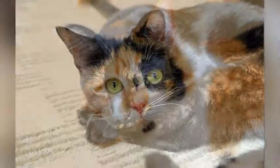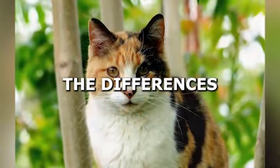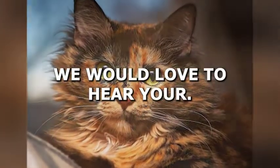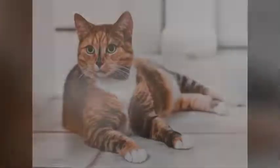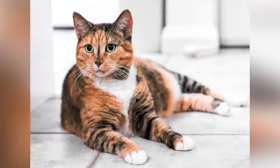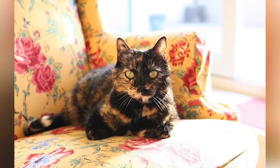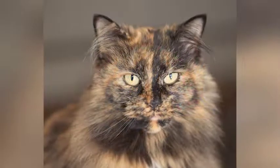We hope this video has been informative and helpful in understanding the differences between calico cats and tortoiseshell cats. We would love to hear your thoughts on this topic. Please leave a comment below and let us know which breed you prefer and why. Have you ever owned a calico or tortoiseshell cat? What was your experience like? We look forward to reading your comments.